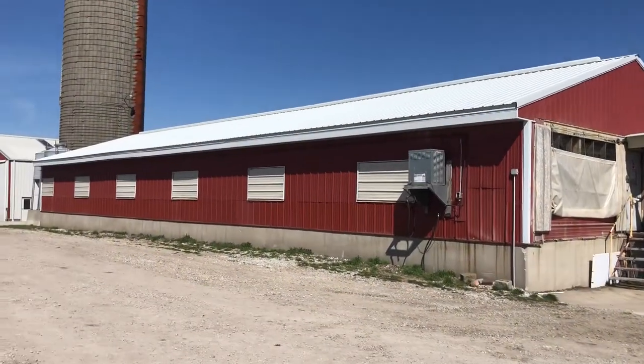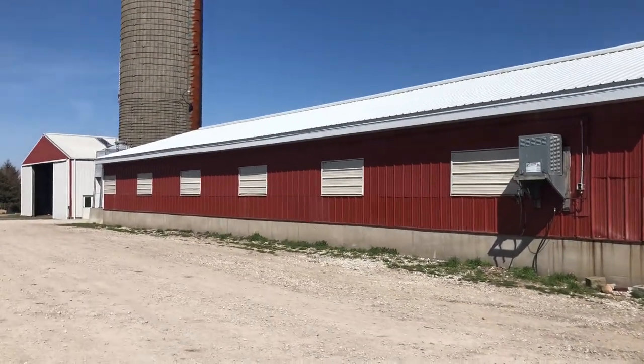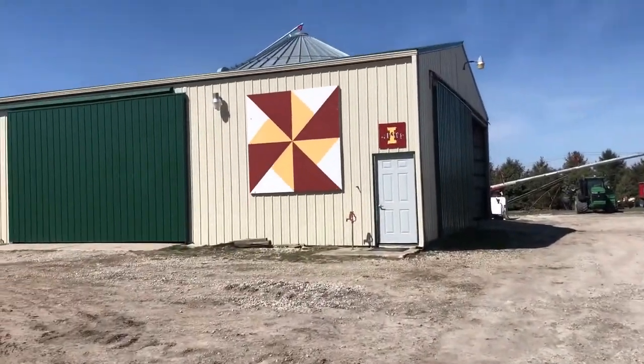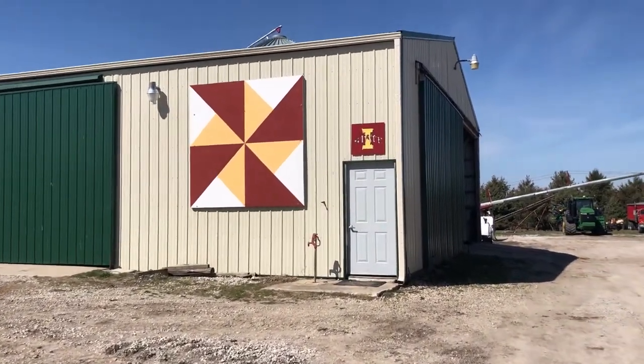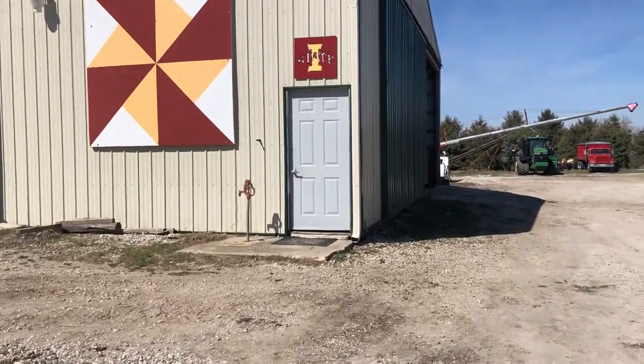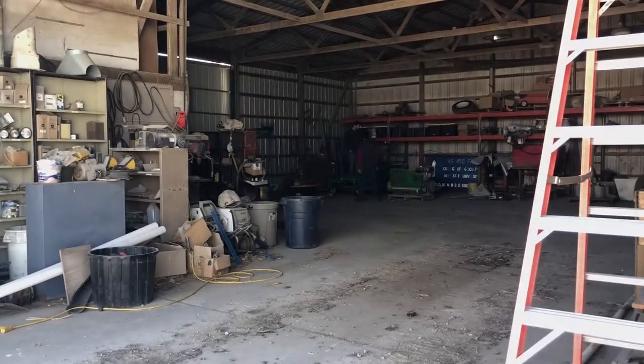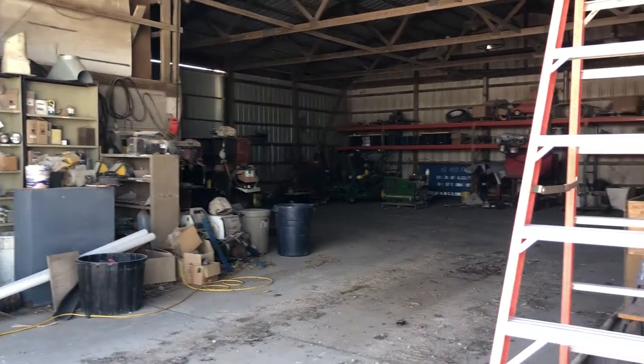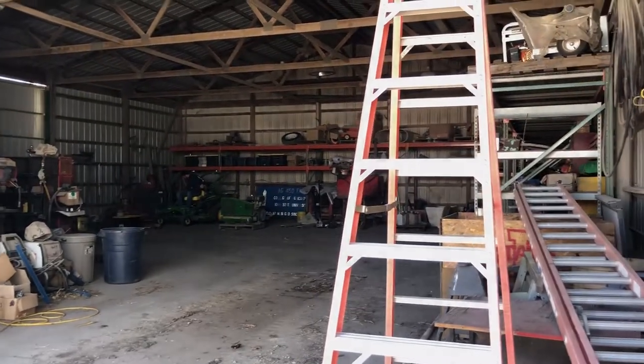This right here is the G barn, where we keep some of the swine that we do for custom feeding. This is the shop where we keep and work on equipment. The machinery committee works a lot of time and energy in this building.